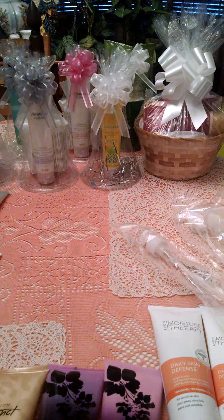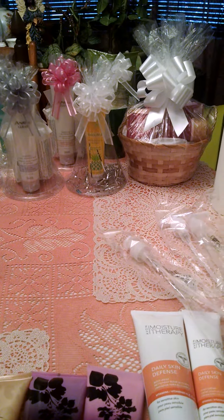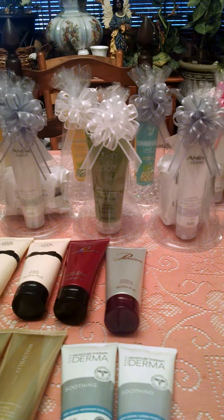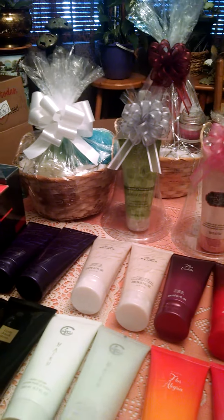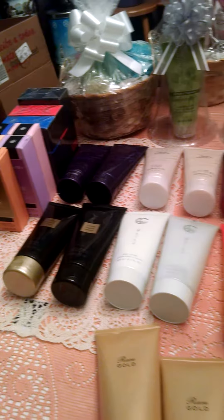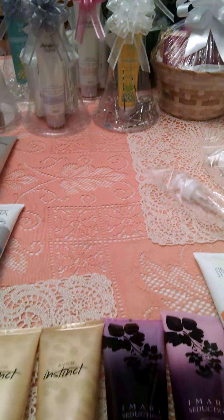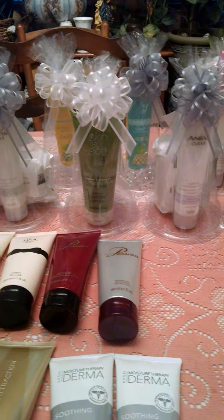Hello everybody, this is Avon representative Shalisa. I was just making baskets — I have some foot care, skincare, Skin So Soft, and a few other products here. Baskets are really not that hard to make. I have more product here that I've got to get made. It's real easy — I've been working on these pretty much all day, off and on.